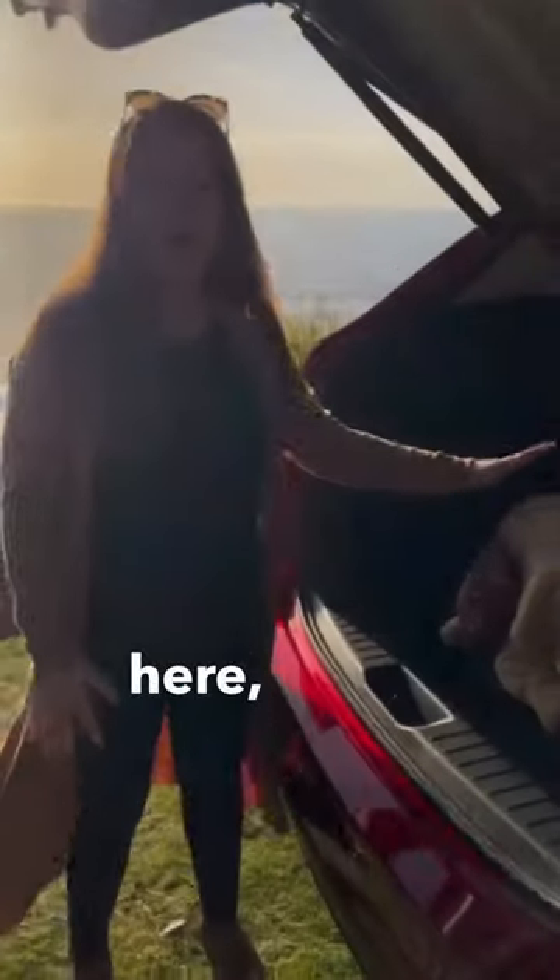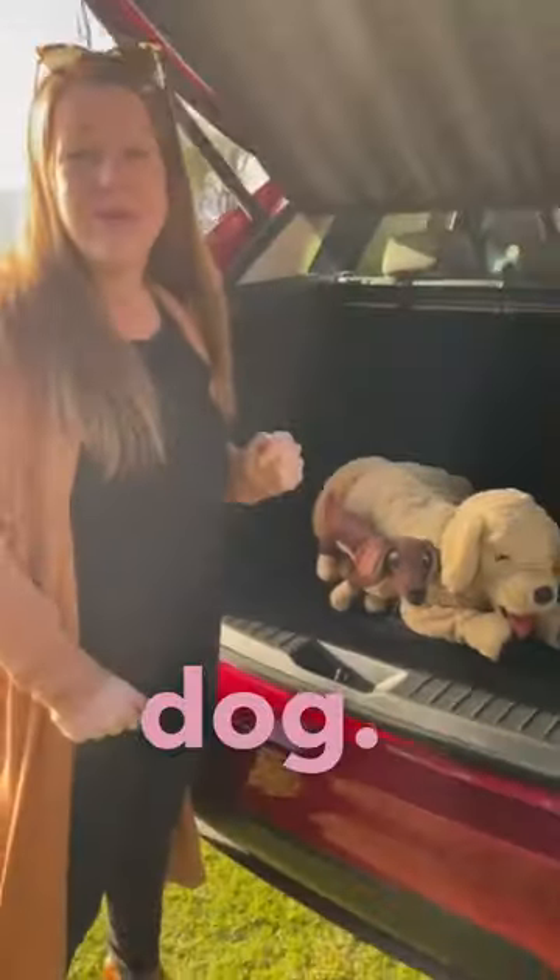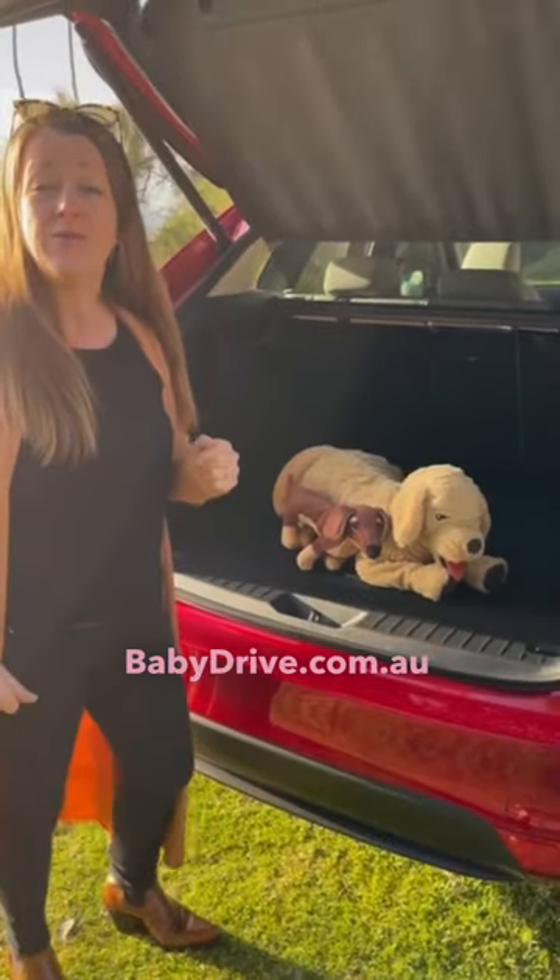And round in the boot here you can fit a medium-sized dog. You can see the full review at babydrive.com.au.